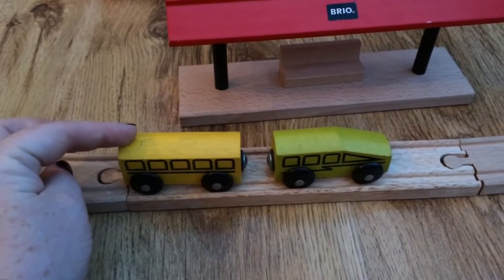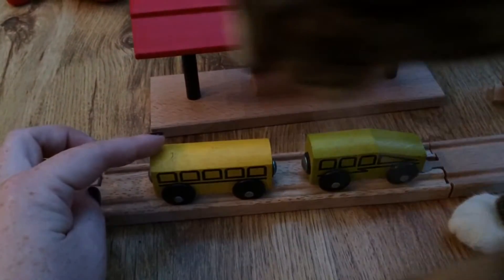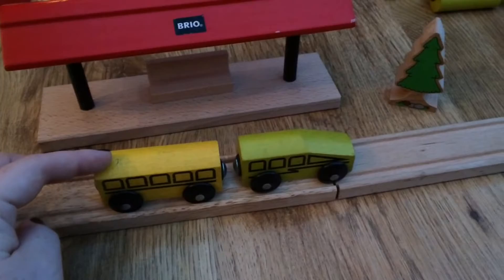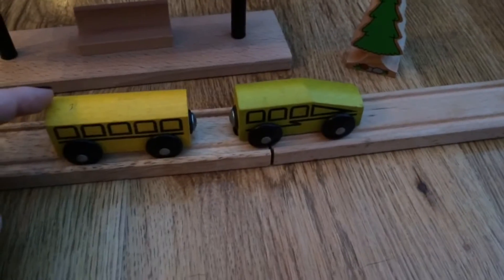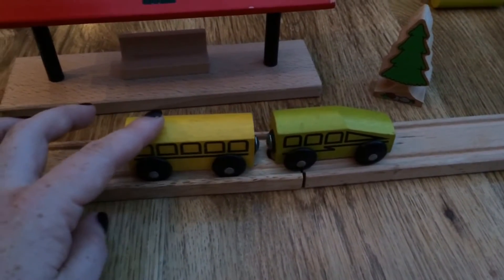If I push this train you can see that it is repelling the train in front of it. It's not touching it but it's making the train in front of it move. That is because there are two like charges repelling each other.